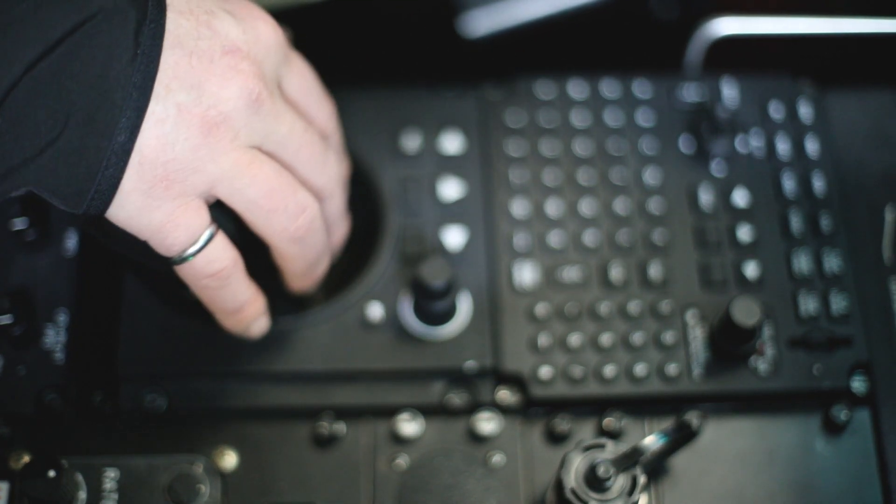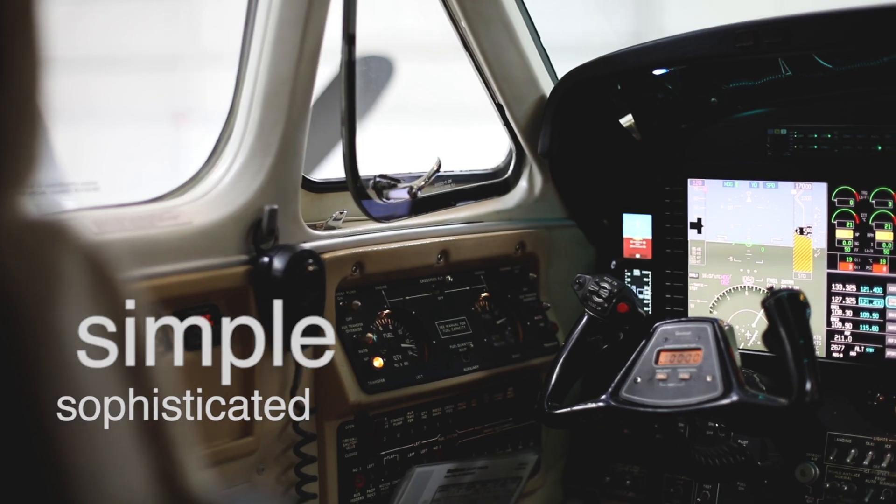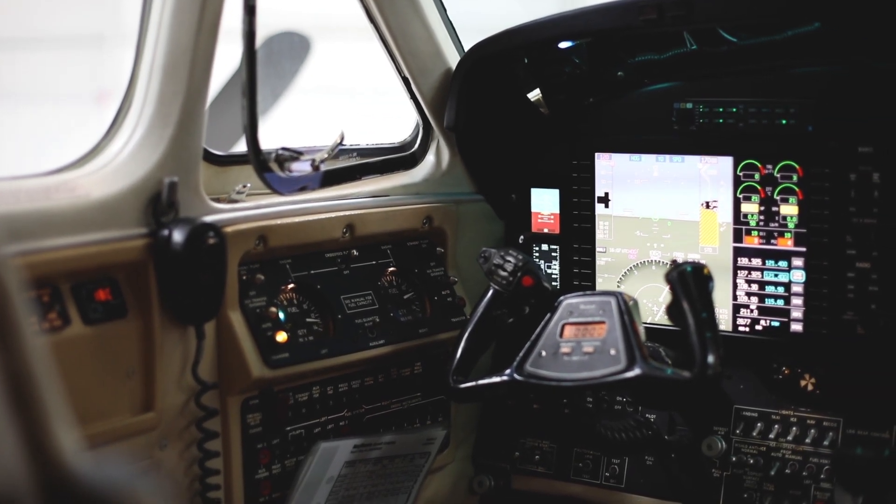I feel like the AeroView system is a very simple system to use, but it's sophisticated — so you get simple sophistication. I think once a pilot sits in the seat and flies with the aircraft and flies with this system, they'll see the unique benefits and the advantages of this system compared to others.